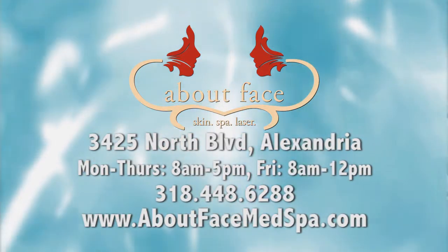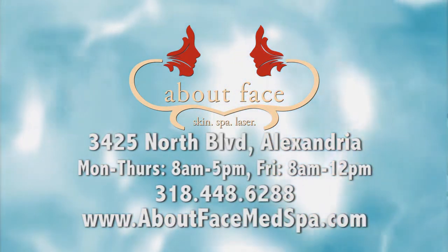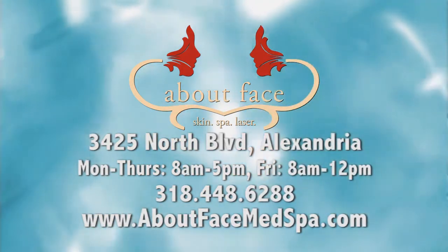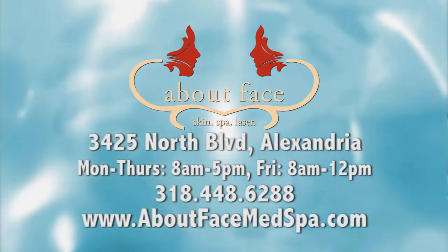If you're interested in a microderm abrasion or any type of chemical peels that we offer, please contact our office. The number is 318-448-6288. We're located on North Boulevard in Alexandria. We would be happy to help you with any of these services.